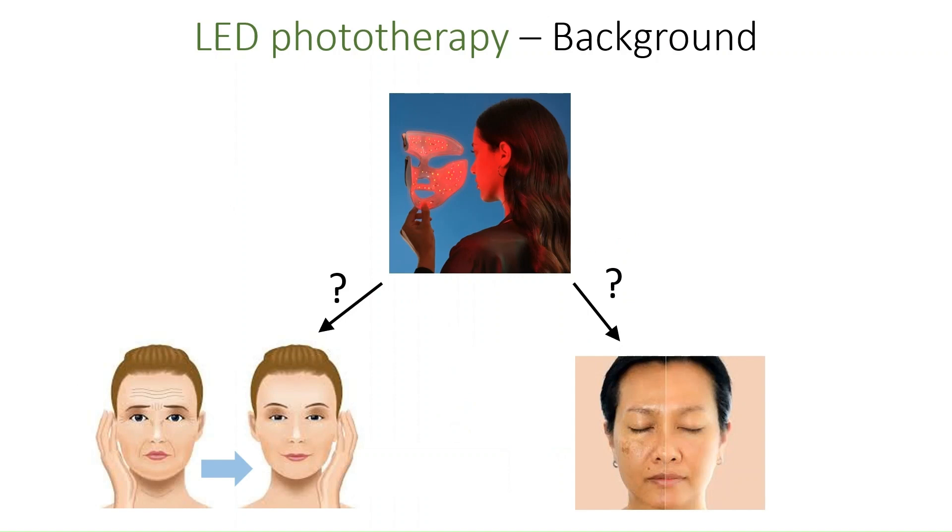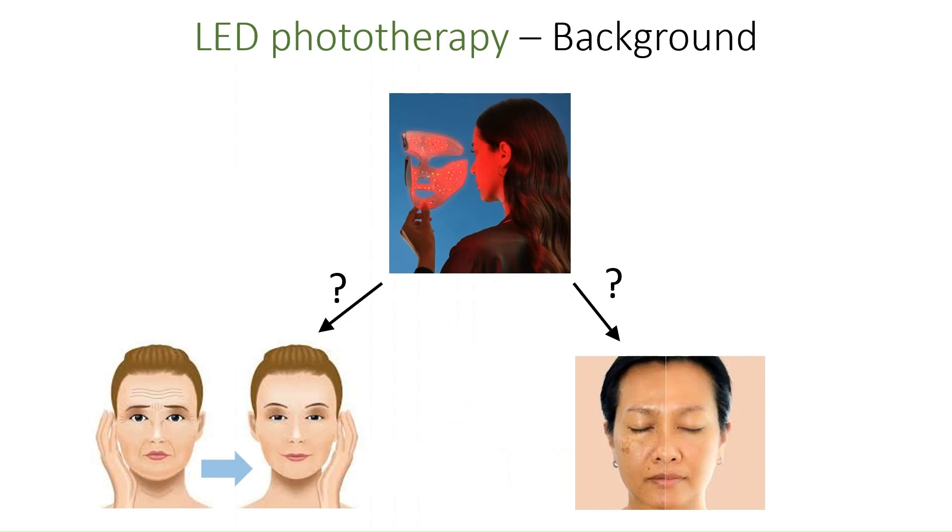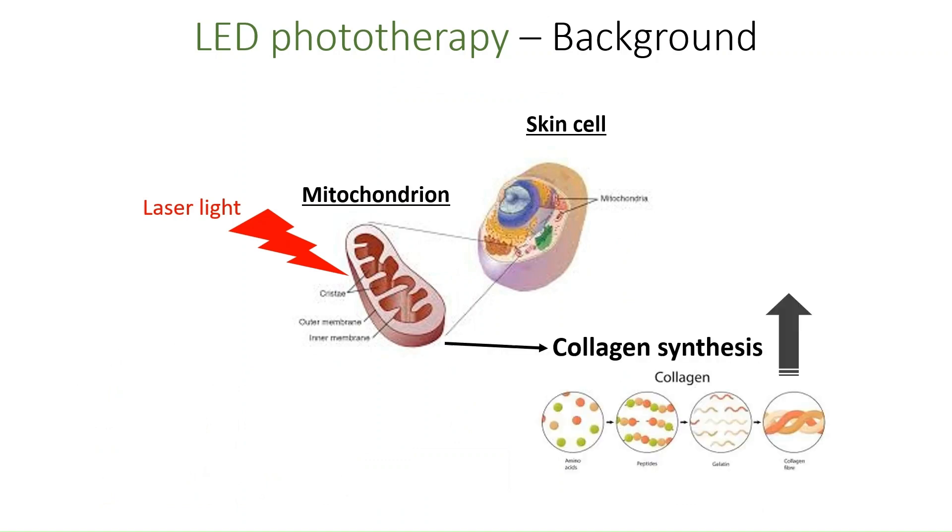The exact mechanism by which light exposure to the skin may alter its appearance and texture is not established, but experiments suggest that certain light-sensitive proteins of the cell's mitochondria may play a role in regulating collagen synthesis and preventing a cellular aging phenomenon called senescence. Having covered some of the theory, let's move on to human experiments of LED phototherapy to see if the intervention is effective in reducing the visible signs of aging.